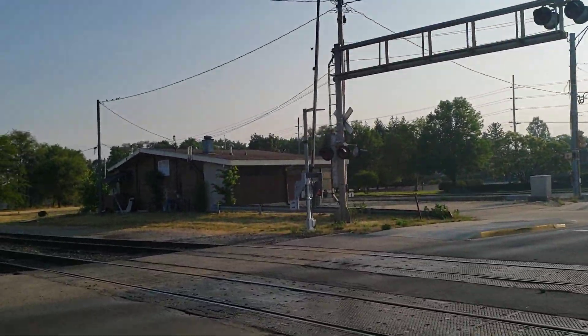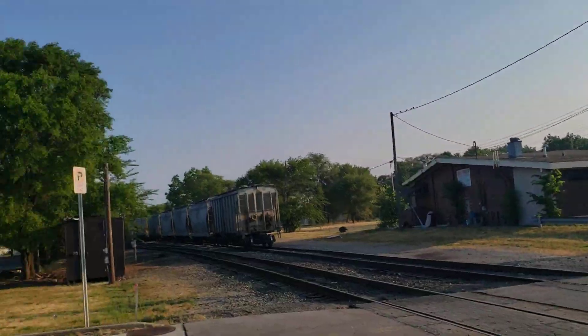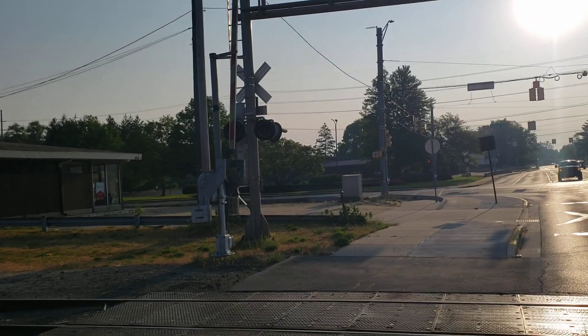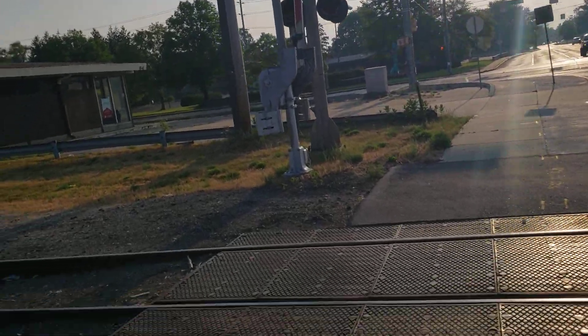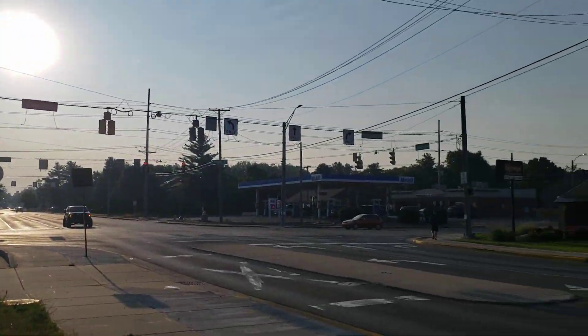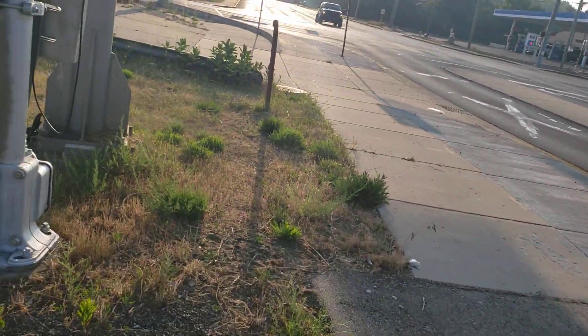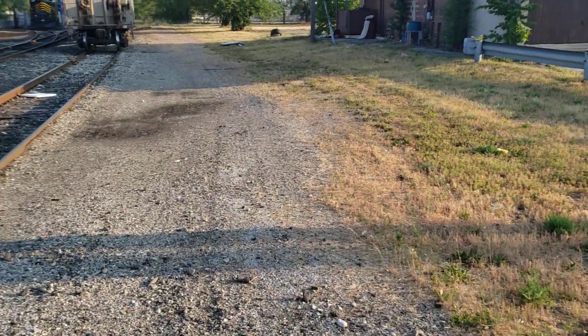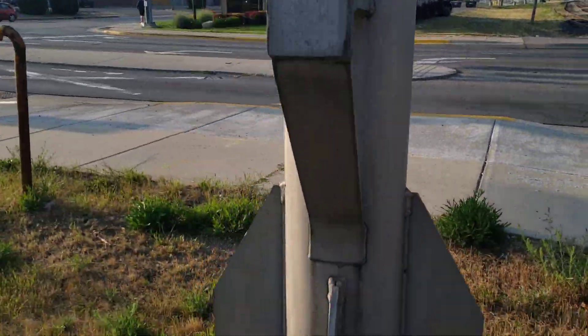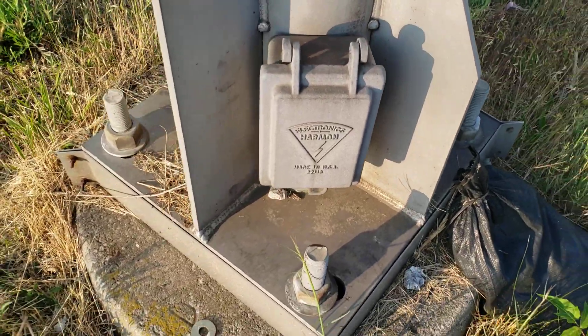This right here is Elkhart and Western's busiest crossing, since this is where they store most of their stuff. You can also see some vintage traffic lights around that they shoved LEDs into. For the next signal, which is similar to the first, this has another Harmon cantilever.